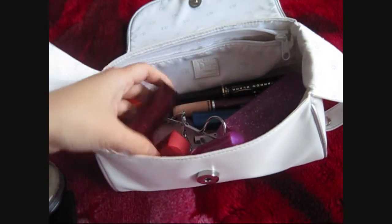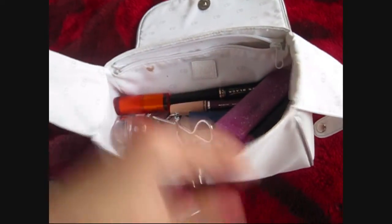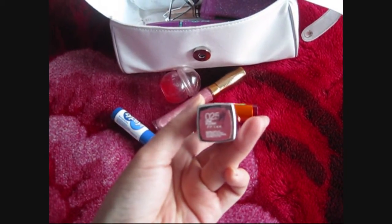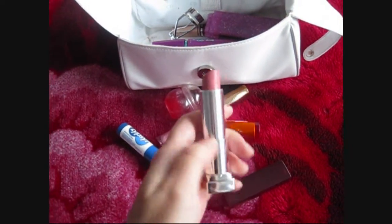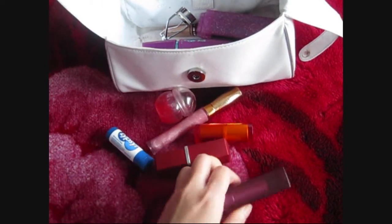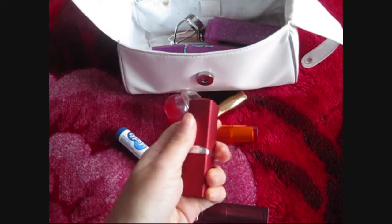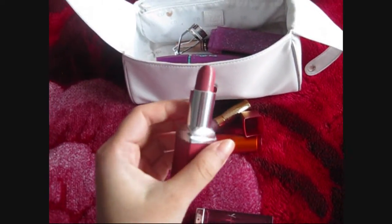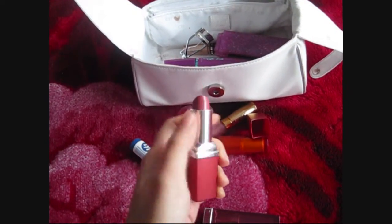Moving on to lipsticks and lip glosses. This is the Maybelline one — I'm sure you've heard of it. It's the color Pink Place, just a really nice baby pink color and it's my sister's favorite. And then this is my Clarins lipstick. It's a really nice pink-purple color. It's pretty pigmented and I like it.